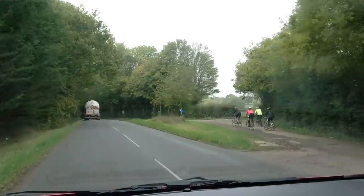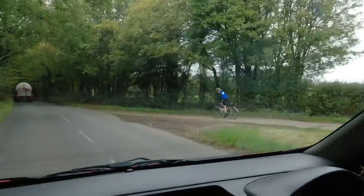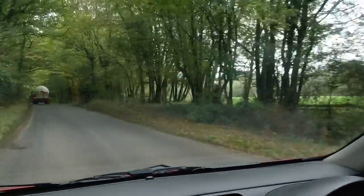Well, you don't see that very often. The group of cyclists have pulled into that lay-by to let us all pass. That's really good of them.